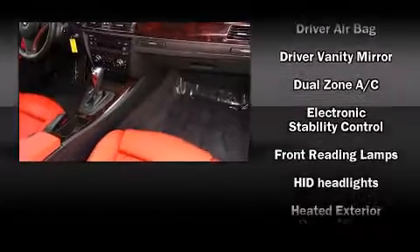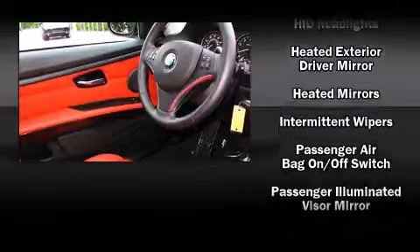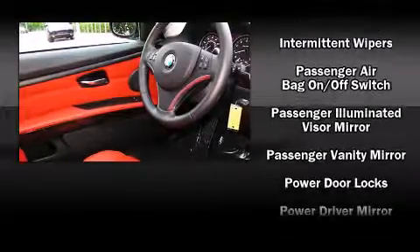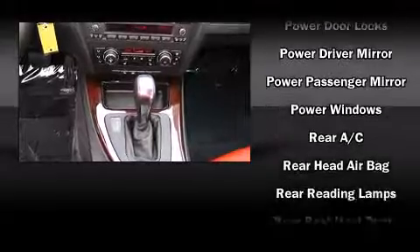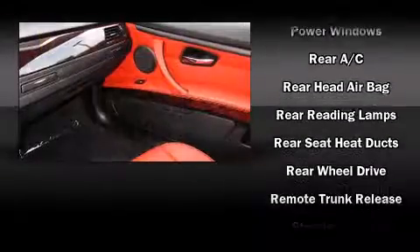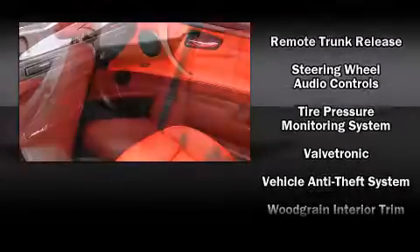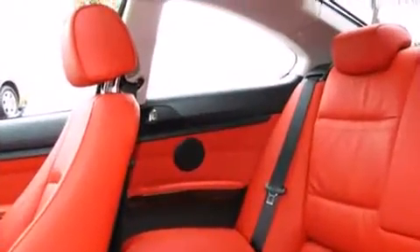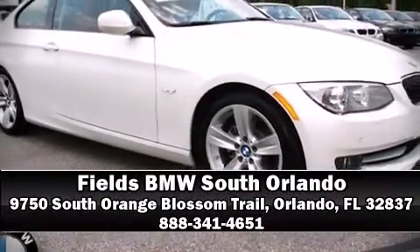BMW also prioritized safety and security with features such as head curtain airbags, front side impact airbags, traction control, brake assist, anti-whiplash front head restraint, ignition disabling, and four-wheel disc brakes with ABS. You'll never lose visibility with rain-sensing wipers, which activate automatically when the drops start to fall. Stop by our dealership or give us a call for more information.